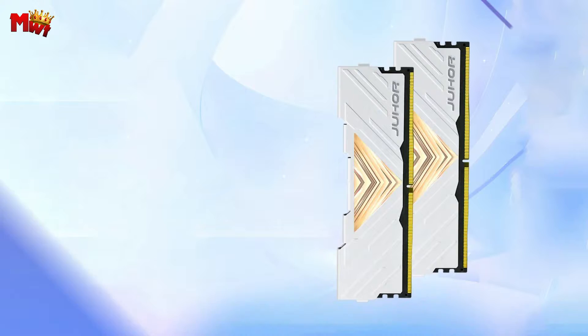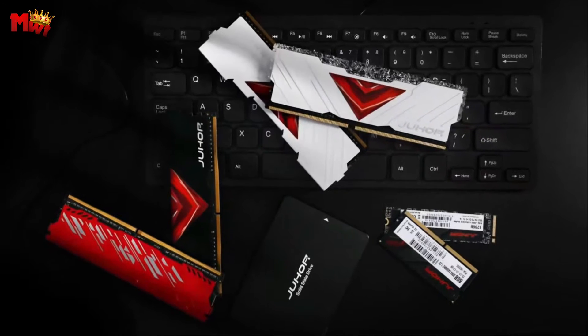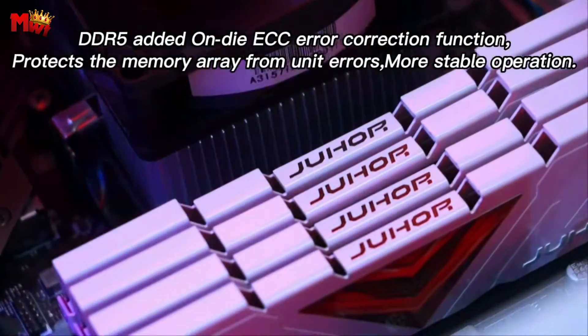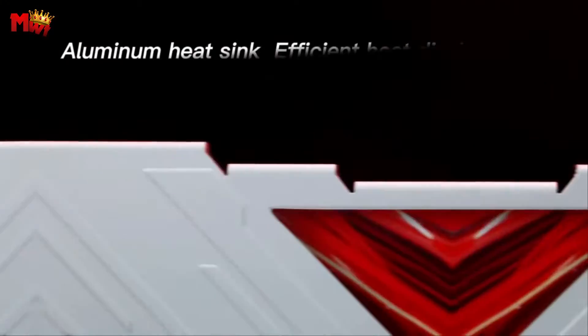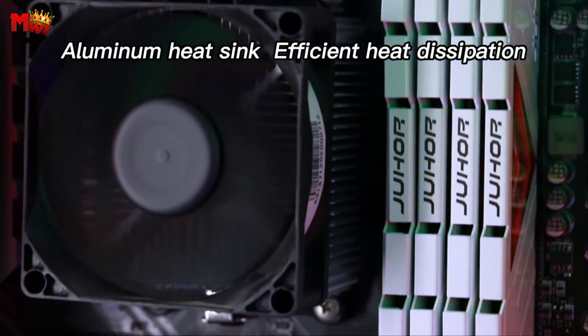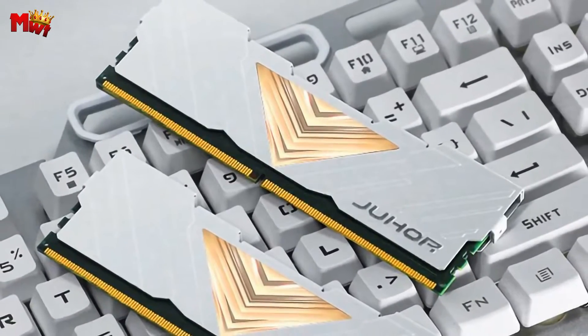Let's get started at number five: the Juhur Memoria 6000 MHz RAM. Get ready to experience a performance boost like never before. Juhur has taken it to the next level with the Memoria DDR5, featuring a mind-blowing 6000 MHz frequency — a whopping 50% increase from the DDR4 standard. Just imagine, 6000 MHz — that's not just speed, that's power. What sets the Juhur Memoria apart? The frequency has been cranked up by 50%, reaching an impressive 6000 MHz. That's a game-changer.